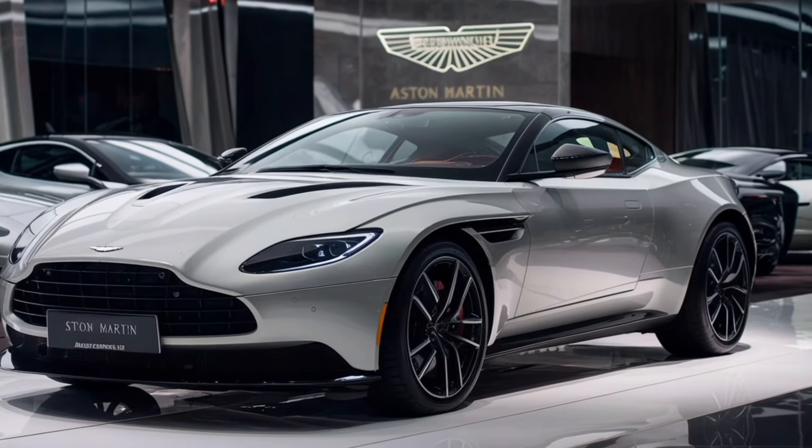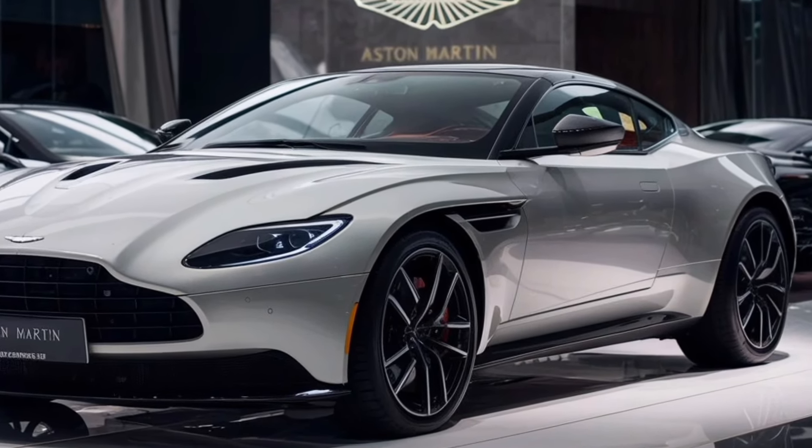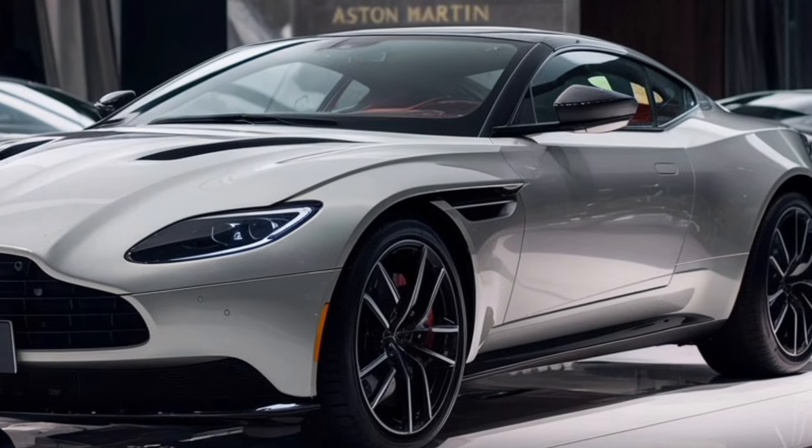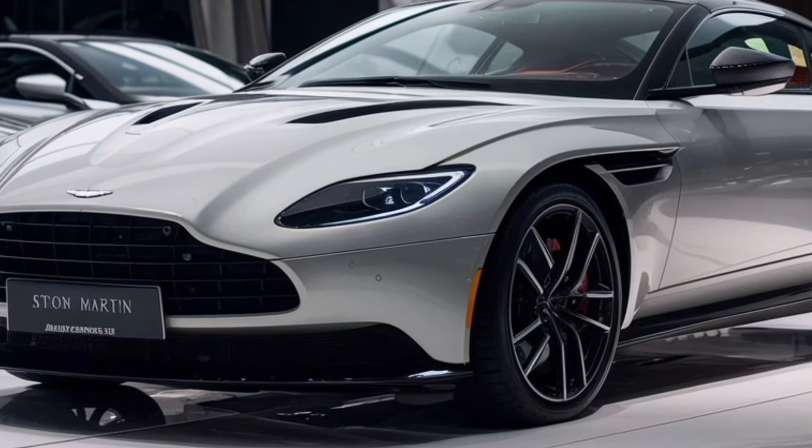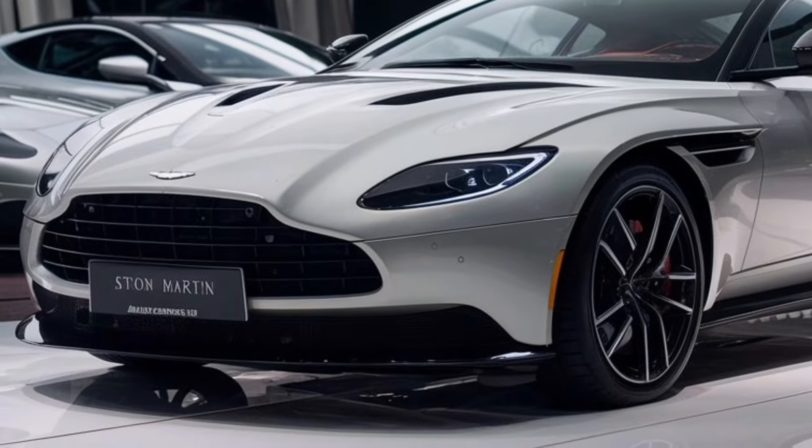The front bumper of the DB12 is designed to be both functional and stylish. It includes large air intakes to improve cooling and aerodynamics, as well as integrated fog lights and a splitter for added downforce.